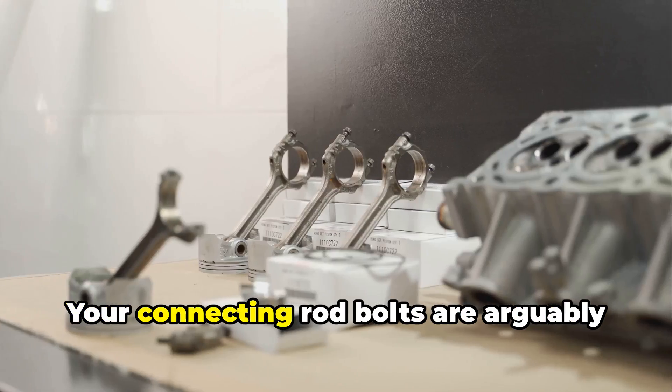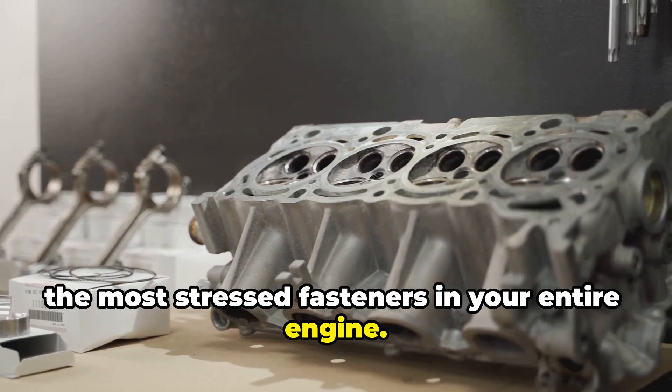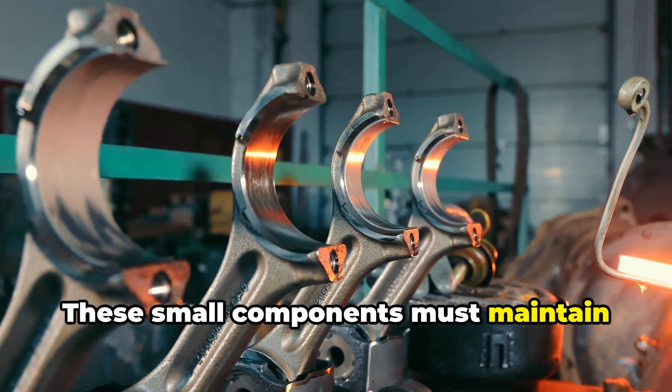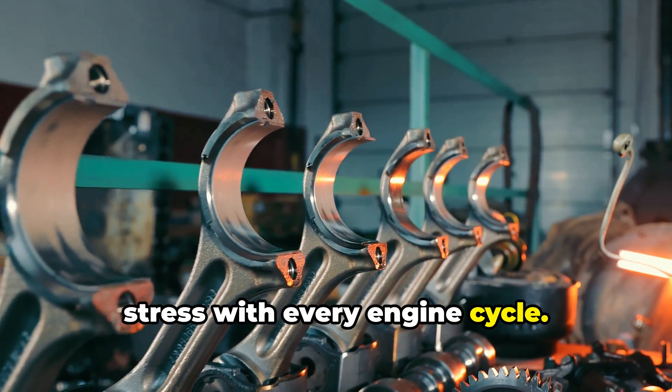Number two: rod bolt failures. Your connecting rod bolts are arguably the most stressed fasteners in your entire engine. These small components must maintain critical clamping force between the rod and its cap while enduring high tensile stress with every engine cycle.